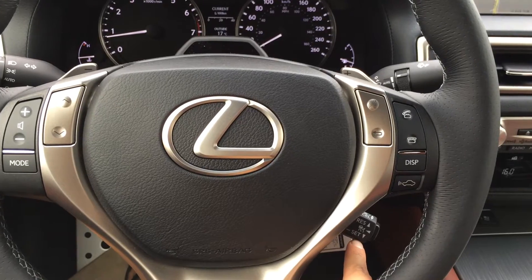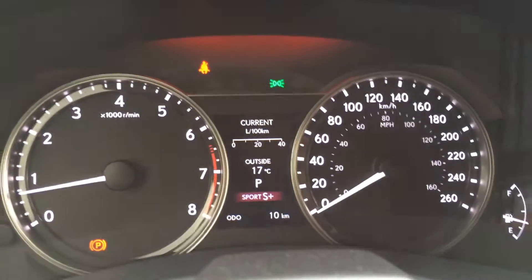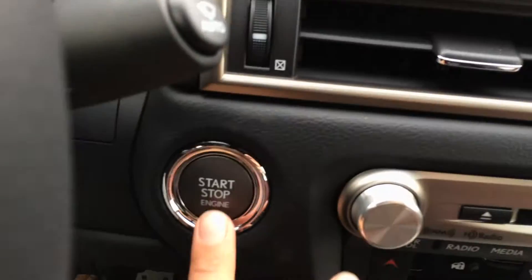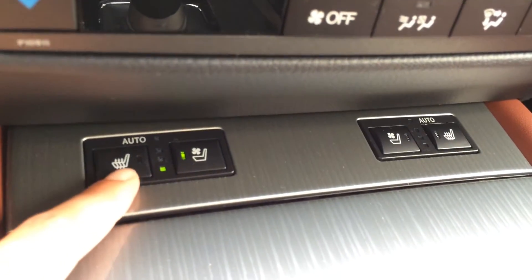There's a pre-collision system, cruise control, and dynamic radar cruise control. Display buttons on the dash show you vehicle information. You have your engine start and stop button, electronic park brake, and automatic heated and ventilated front seats.